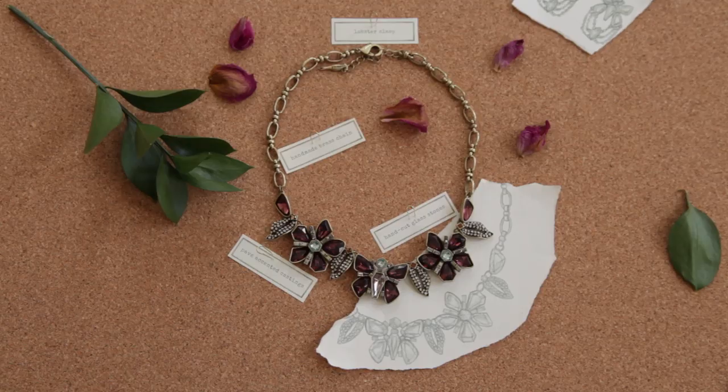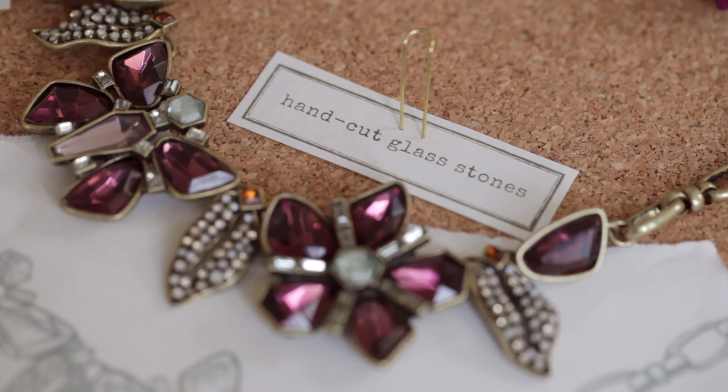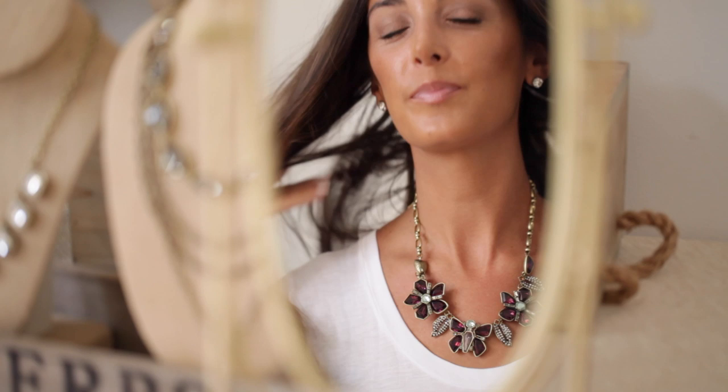Papillon Nocturne is anchored by a great statement necklace. It features geometric cut stones to kind of offset the romanticism of the collection. I love the statement necklaces because you really can wear them down or dress them up and they look fabulous either way.